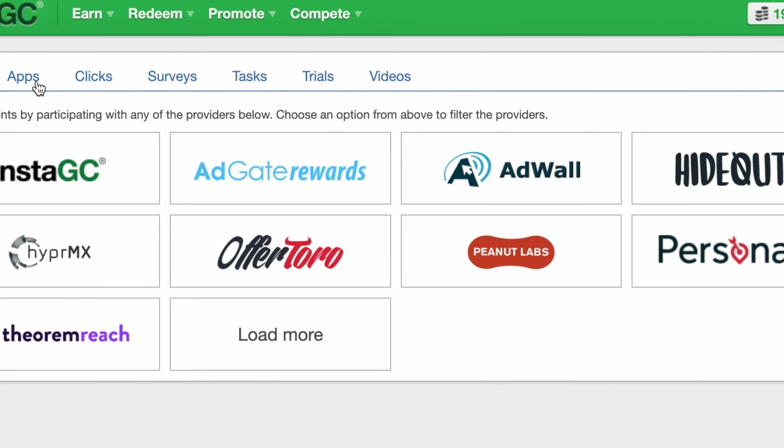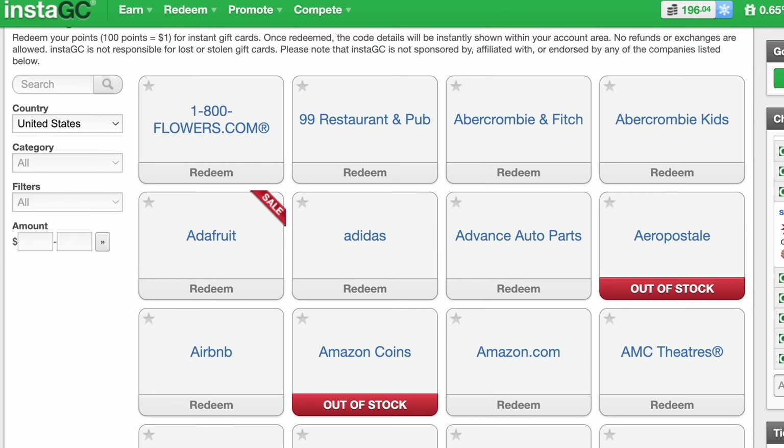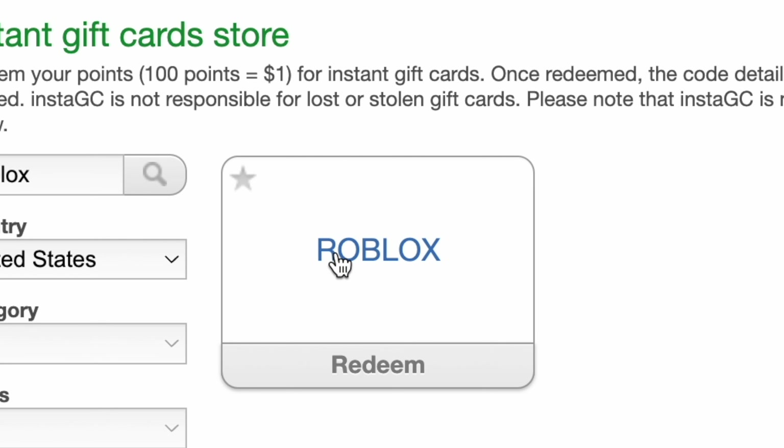Moving on to one of my other favorite ways of getting free Robux that is also instant — it's InstaGC. InstaGC is similar to Prize Rebel, but they have even more options to earn points, including surveys, watching videos, and doing offers. InstaGC does exactly what the name entails and gives you instant gift cards. Out of every platform I've ever talked about on this channel, InstaGC has the most free gift cards and they're instant — I've even seen Ikea gift cards in there. They do have Robux gift cards, so you can cash out instantly for free Robux. If you want to sign up for InstaGC, use my link below and we will both get a bonus.